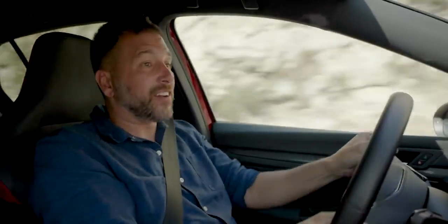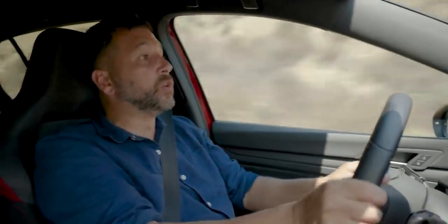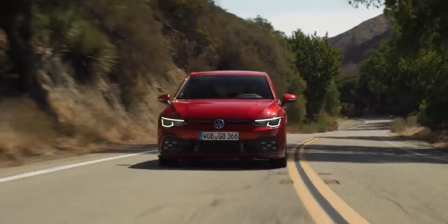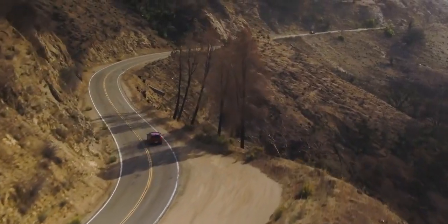I'm sorry — outside of a drag strip or a racetrack, there is absolutely nothing wrong with front-wheel drive, especially once you start factoring in the other benefits of a hot hatch — which is, of course, space.